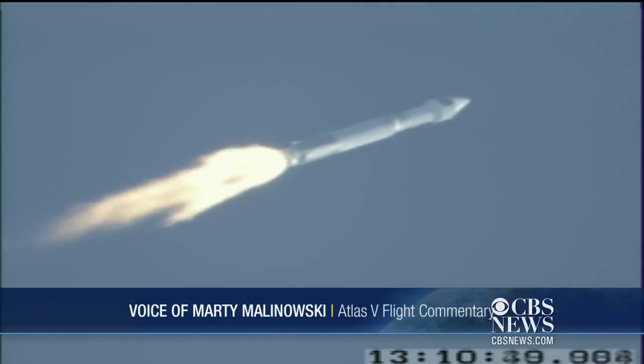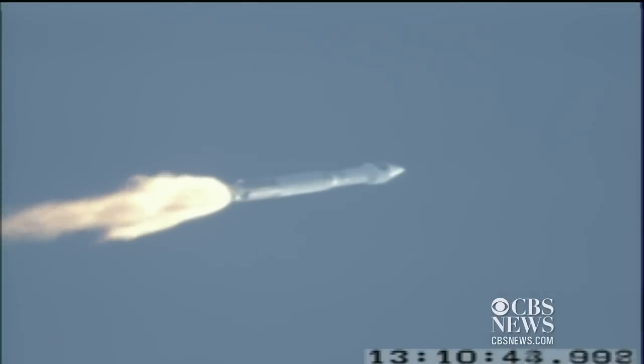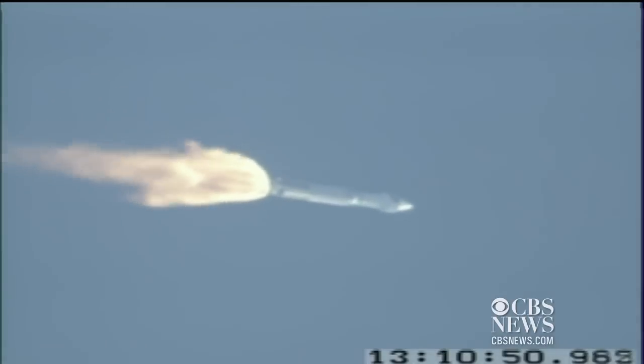Body rates continue to look good. Current altitude is 10.5 miles, downrange distance 5 miles, current velocity 19,720 miles per hour.